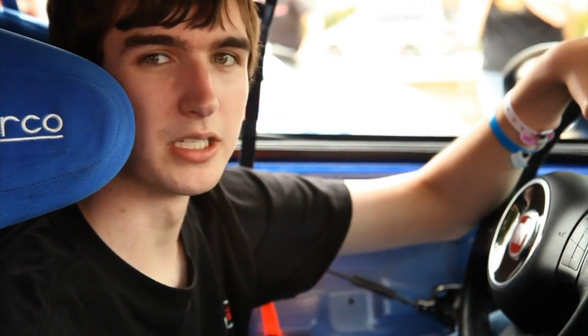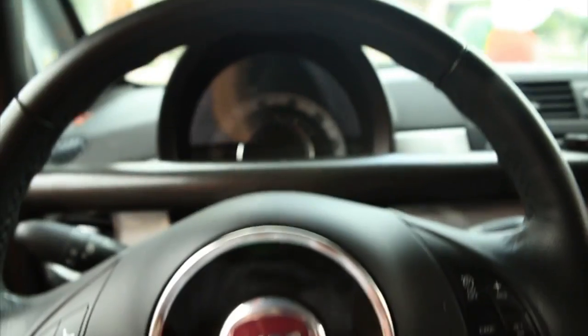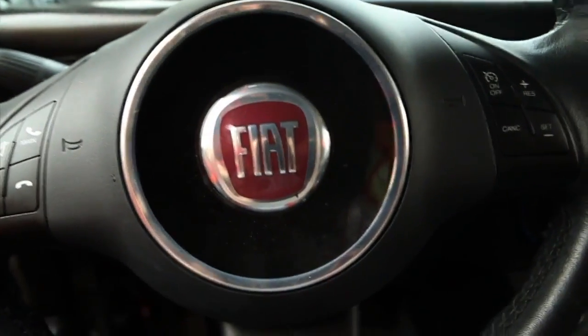Other than a couple of minor modifications, it's essentially just a stock Fiat. Ever since I was little, I've always said I want to be a race car driver, and now I get the opportunity to live that dream.